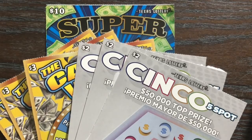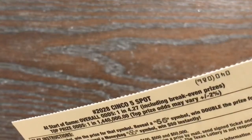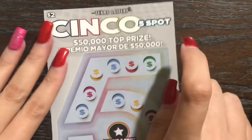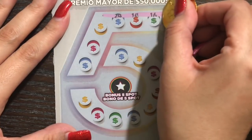We'll start with the Cinco tickets. On this ticket the top prize is $50,000, overall odds 1 in 4.27. If we find a five symbol it's an auto win, double fives doubles the money. A money bag in the bonus spot is 50 bucks instantly. So let's go searching for fives.